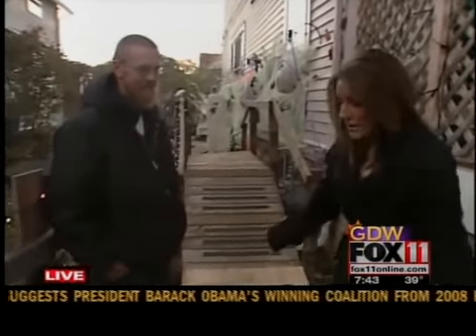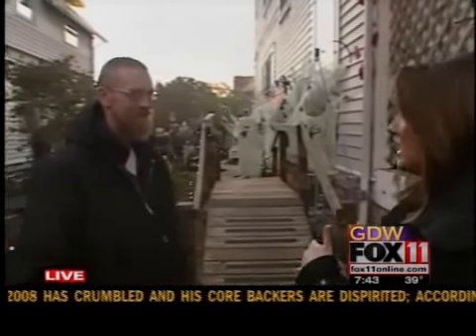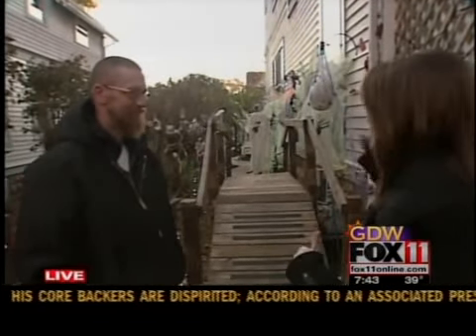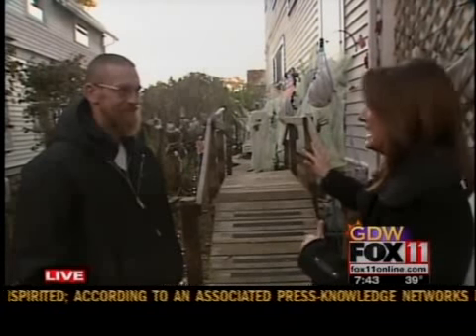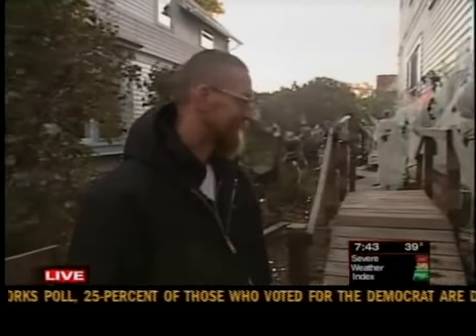Chris, this is your own yard and your own creation — you've created all of this stuff. We already entered through the haunted yard and we've still got a ways to go. Chris, this is a bridge — you built this yourself. Explain the process of this.